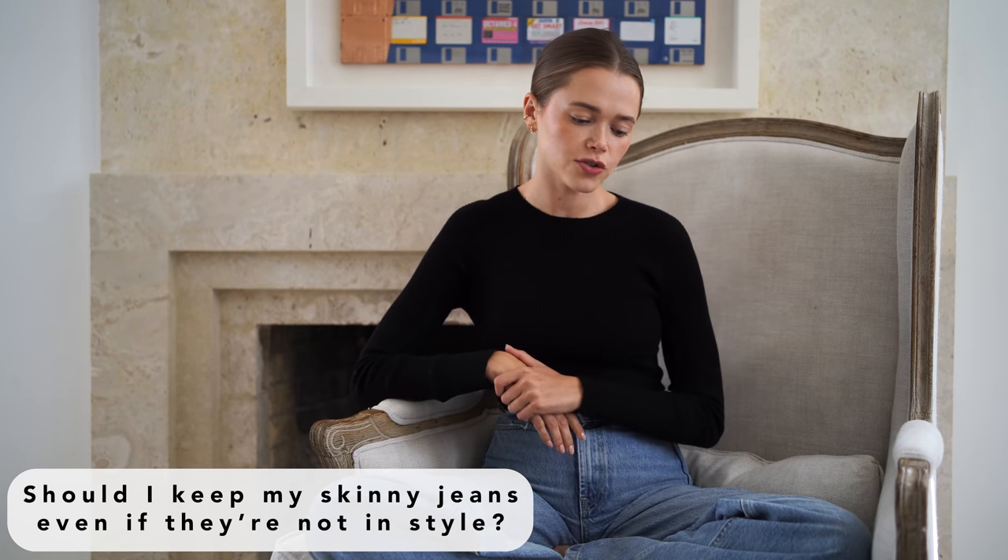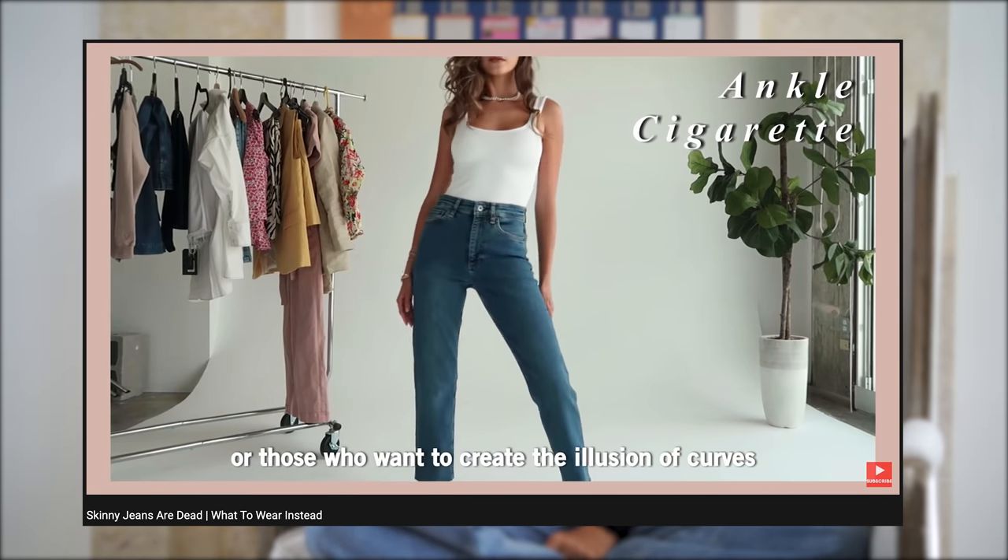Should I keep my skinny jeans even if they're no longer in? Yes — I did make a video saying skinny jeans are not as trendy anymore, but this is based on what's going on in the fashion industry, and it's completely up to your discretion. You will not look outdated wearing them if you style them correctly. Skinny jeans are extremely necessary for winter time because there's nothing worse than trying to fit wider leg jeans into boots. If you feel they look too tight, go for more of a cigarette or straight cut.